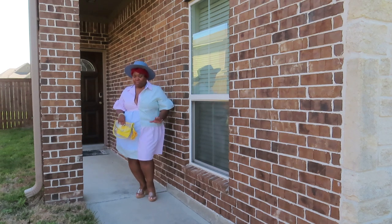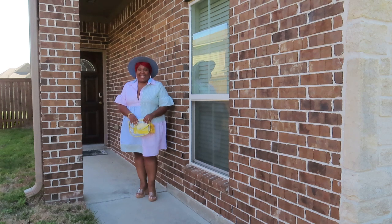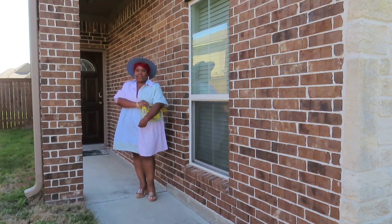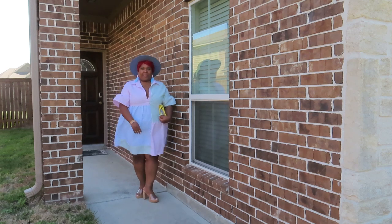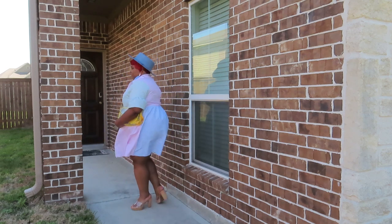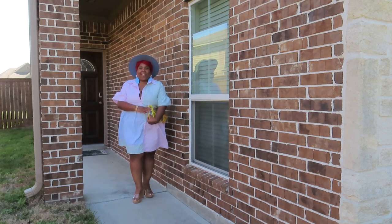Okay y'all, this is the first outfit — as you can tell, it's the one I'm rocking at the beginning of the video. This outfit is just a bomb outfit; I am absolutely loving this whole ensemble. I am so fly with this, but let me get down into the details.